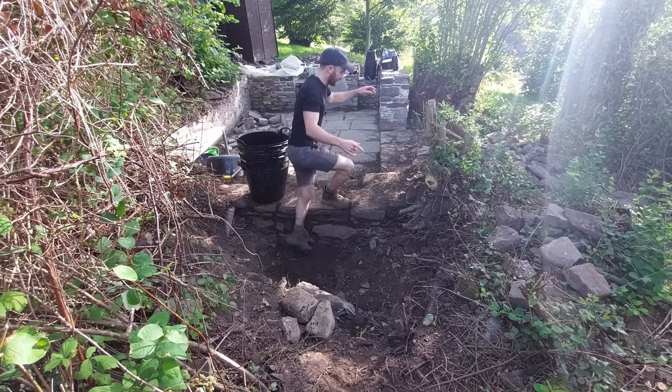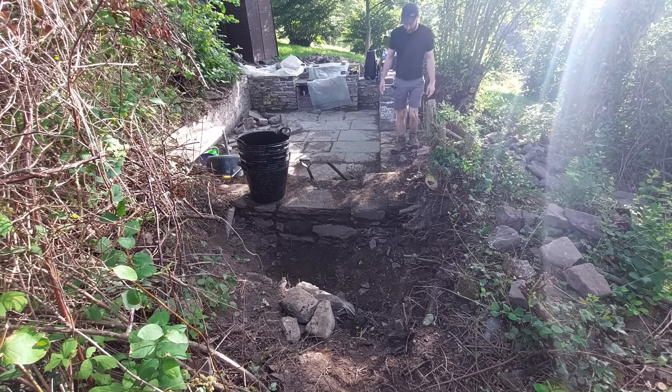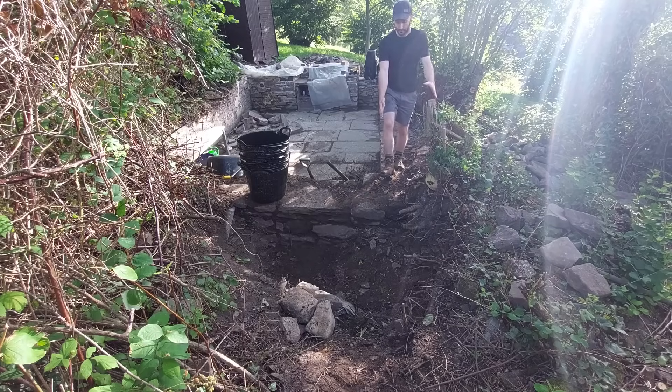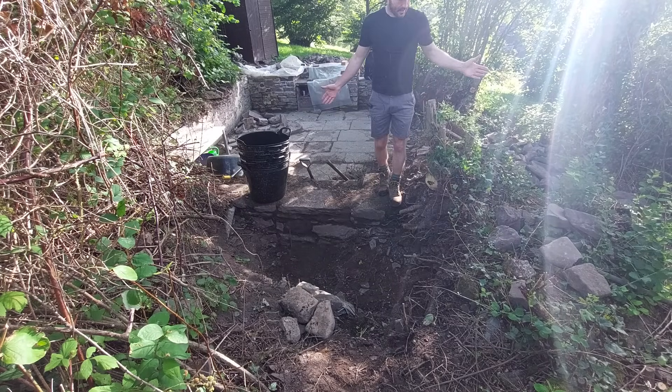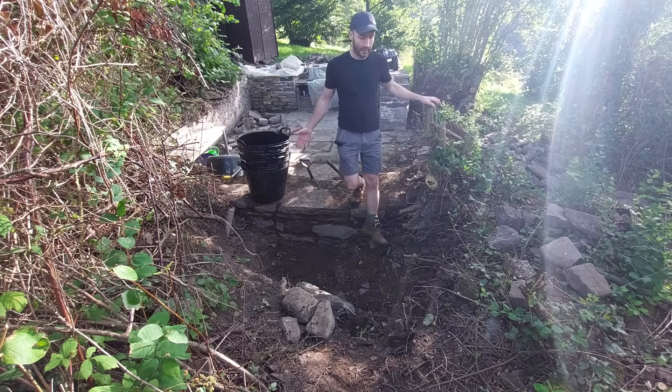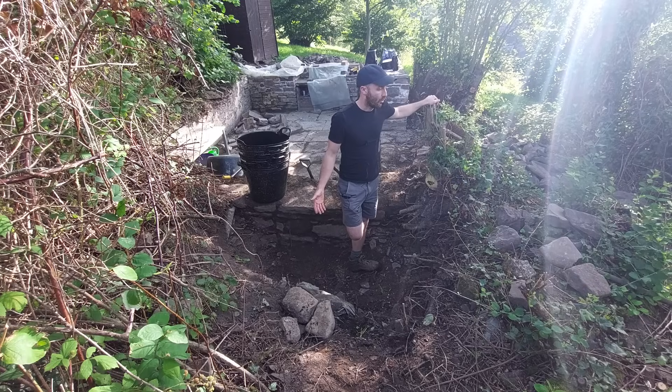My expectation was that the external wall would line up with this one — that the internal and external faces would be the same. You can see here's the internal edge of the wall of this building, and I thought it would run around here, but there's nothing there. So either this building is a lot bigger and the wall extends further that way, which is possible although not what is shown on the drawing, or there just isn't one.